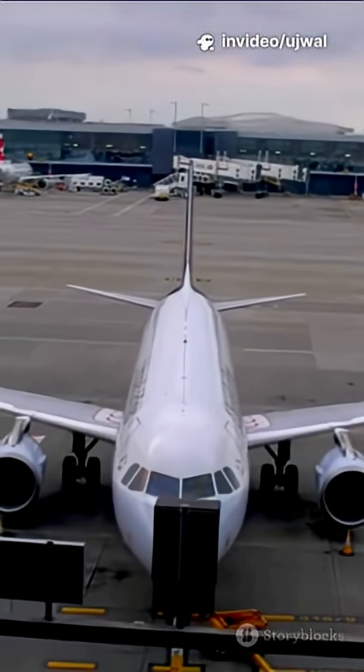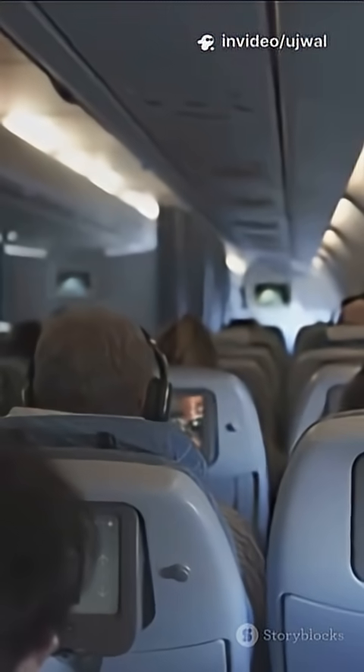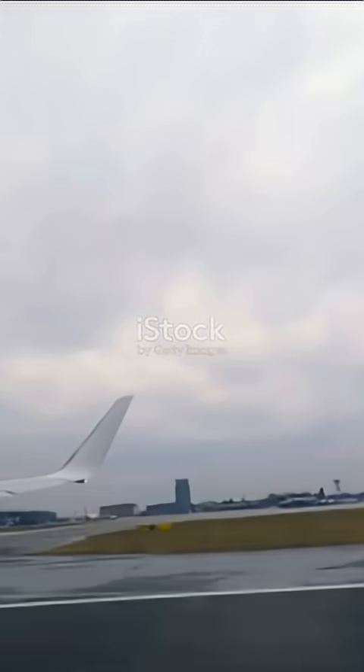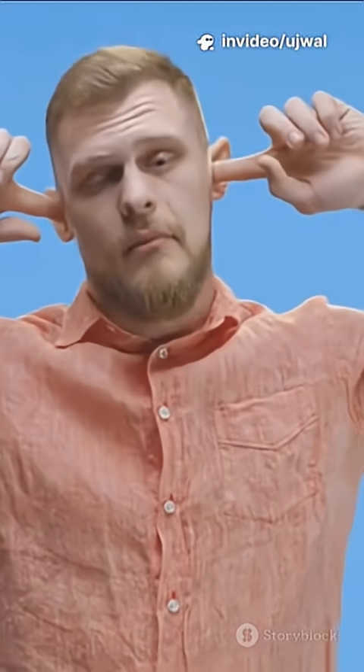On the ground, air pressure inside and outside your ear is pretty much the same, so everything feels normal. But as the plane climbs, the air outside gets thinner, meaning lower pressure. Now the pressure inside your ear is higher than outside, so your eardrum bulges out and you feel that annoying blocked sensation.